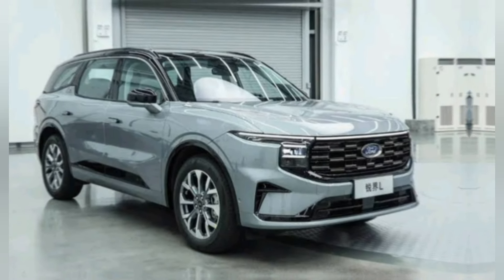However, it's not the most engaging SUV when it comes to taking on winding roads.